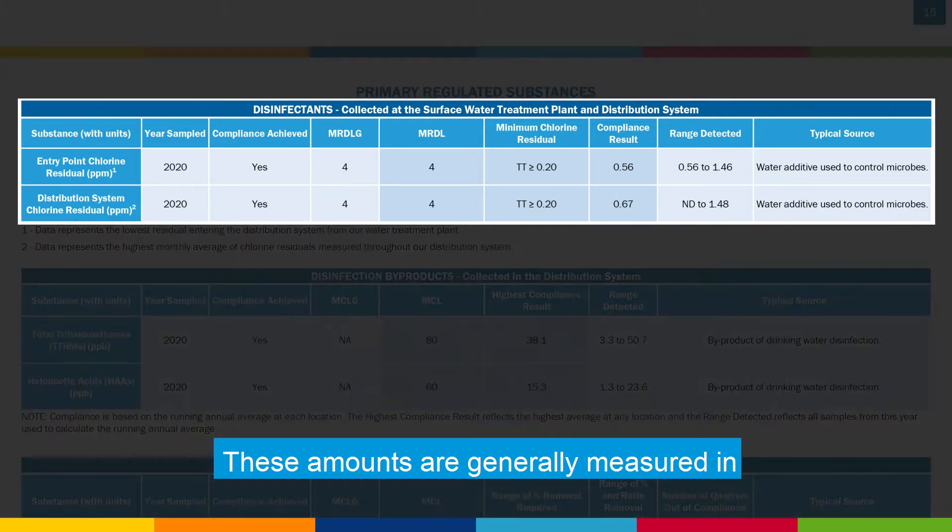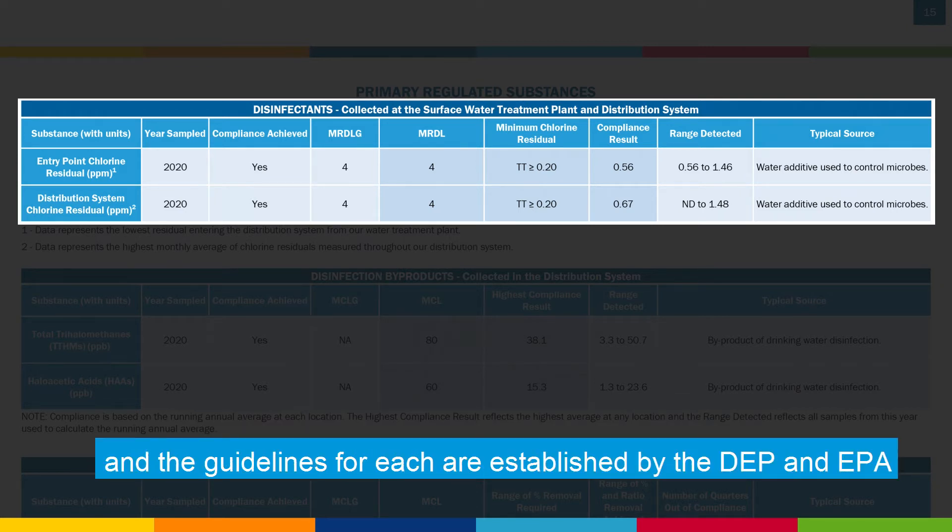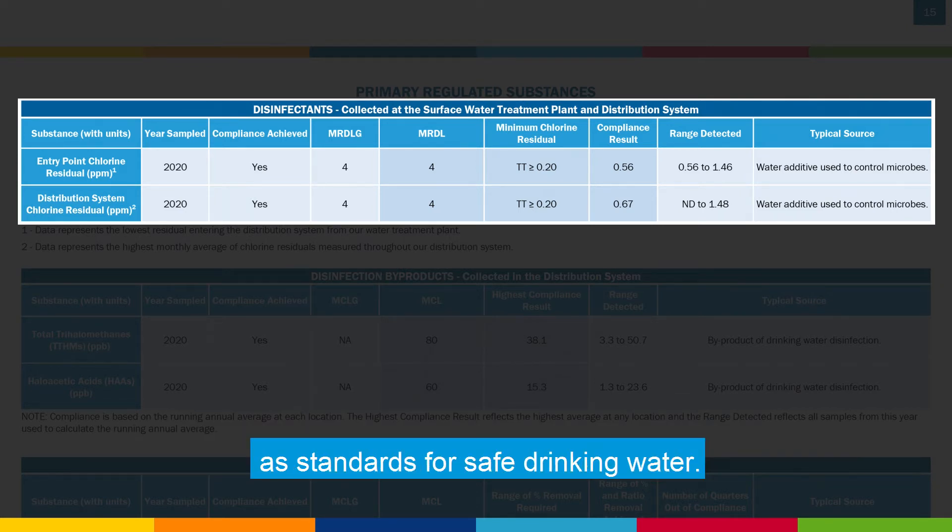These amounts are generally measured in parts per million, parts per billion, or parts per trillion. The guidelines for each are established by the DEP and EPA as standards for safe drinking water.